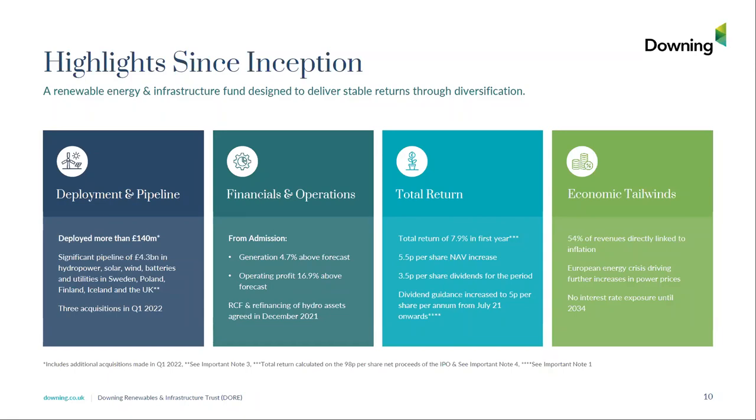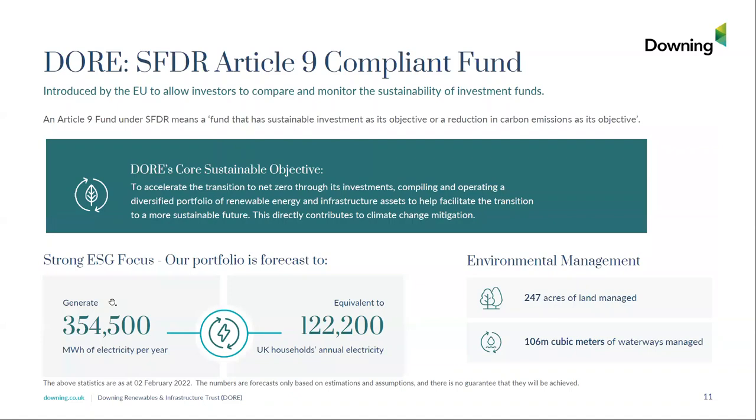On ESG credentials: in 2021 DOR became an SFDR Article 9 compliant fund — a fund with a sustainable investment objective and a reduction in carbon emissions objective. We do take ESG seriously. Our annual average production from renewable energy sources is circa 355 gigawatt hours per annum, equivalent to the annual electricity consumption of over 120,000 UK households. We also manage 247 acres of land and 106 million cubic metres of water — equivalent to about 40,000 Olympic-sized swimming pools.